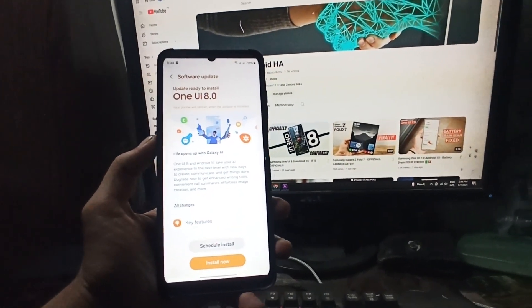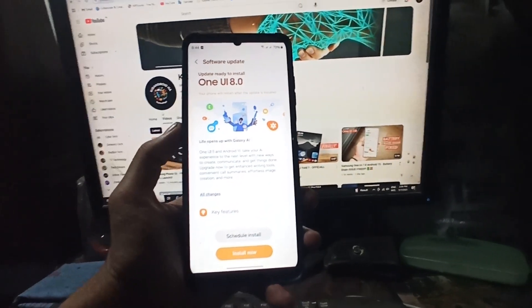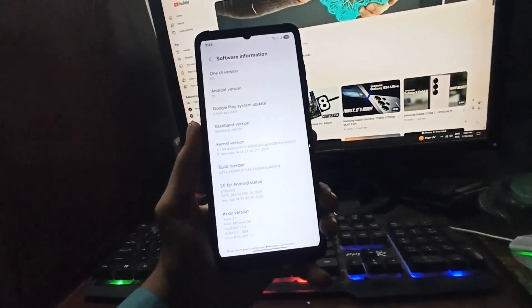Are you hyped for One UI 8? Planning to join the beta? Drop your thoughts in the comments — I'd love to hear what you're most excited about.